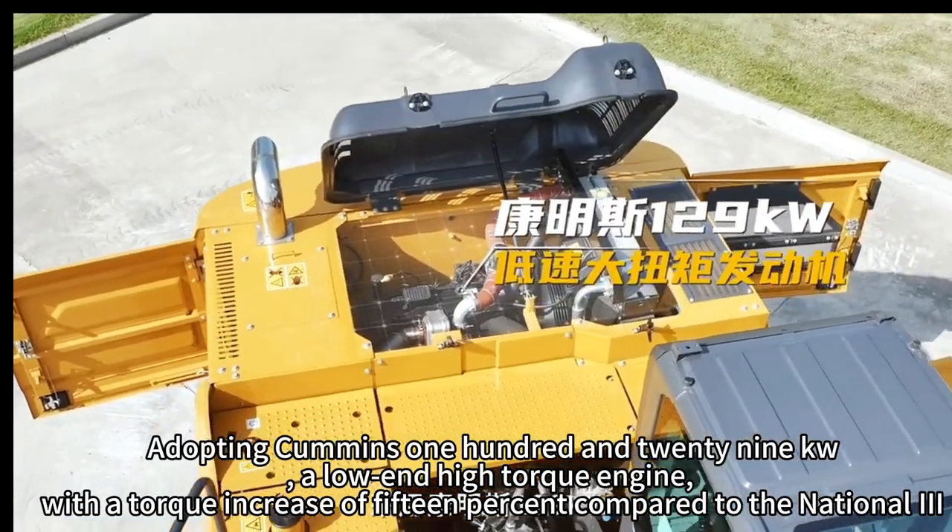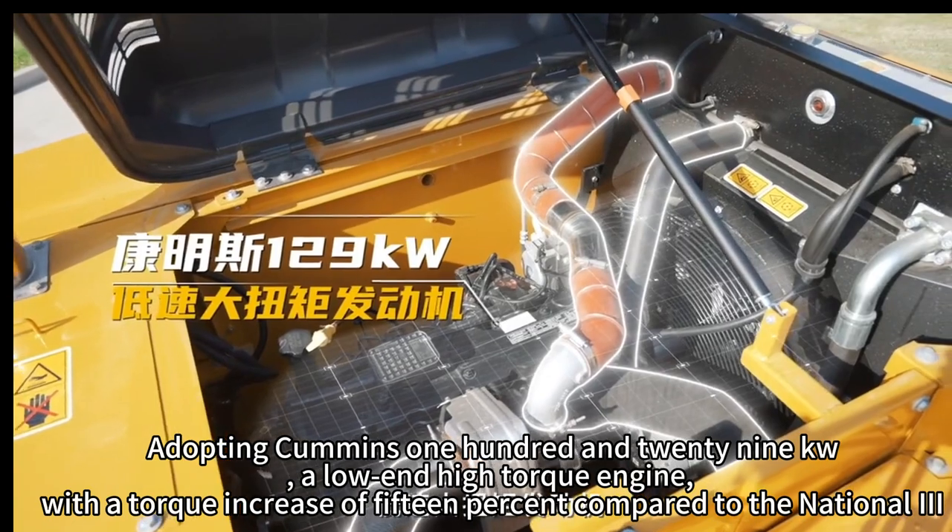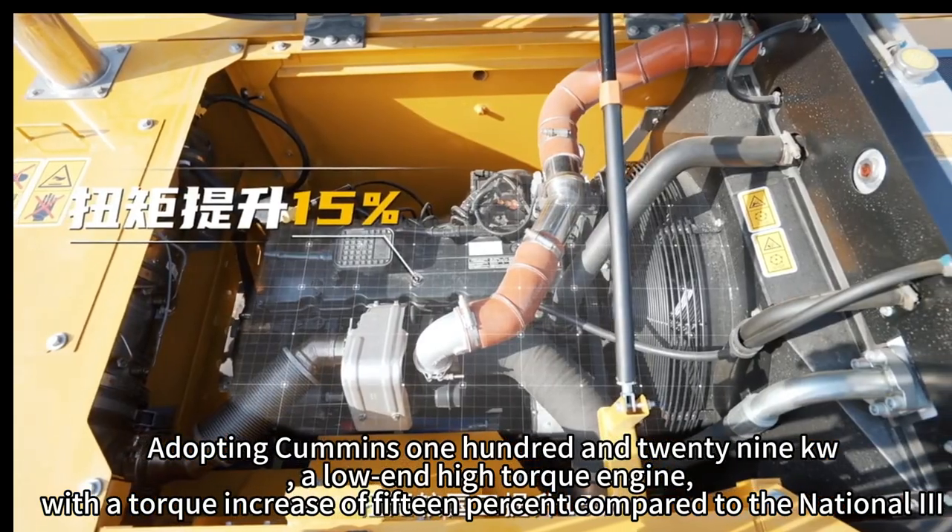Adopting the Cummins 129Q, a low and high torque engine, with a torque increase of 15% compared to the national standard.